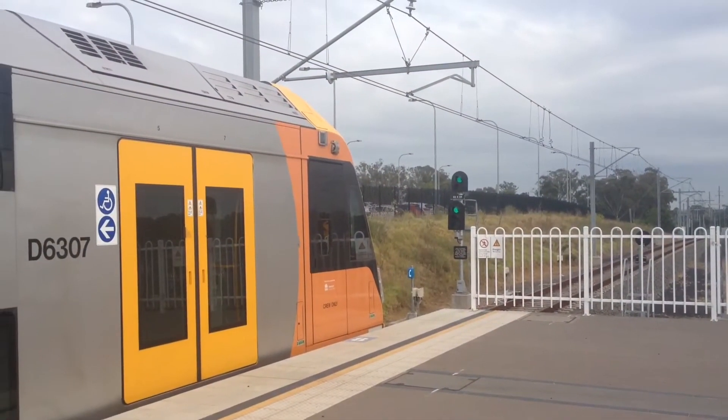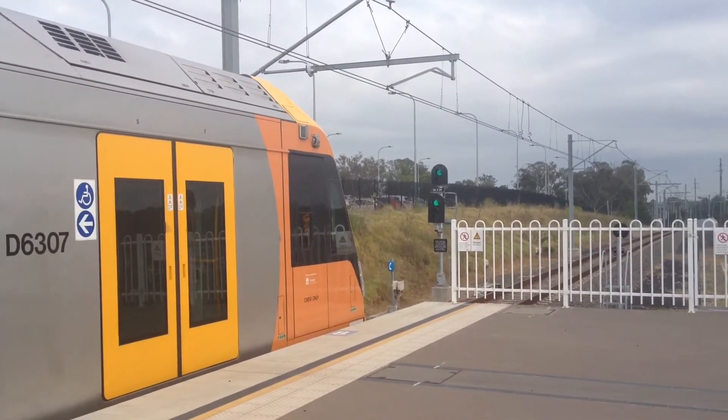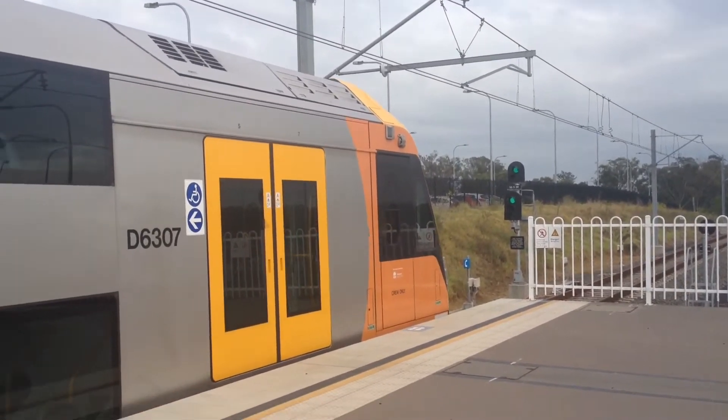A7 now departing platform number two, Richmond service. First stop Riverstone, followed by Vineyard, Mulgrave, Windsor, Clarendon, East Richmond and Richmond.